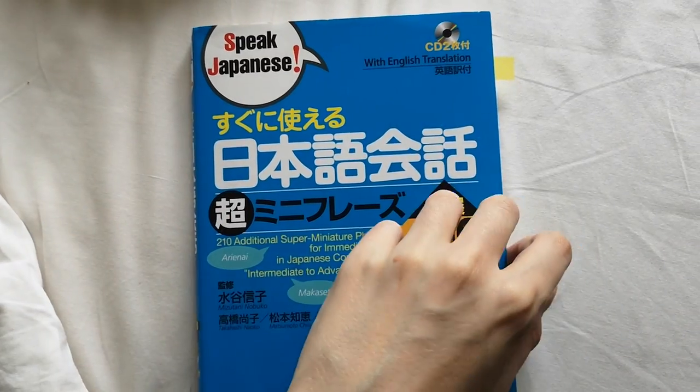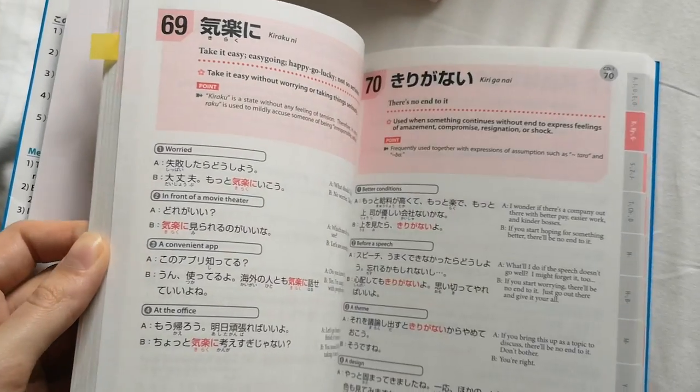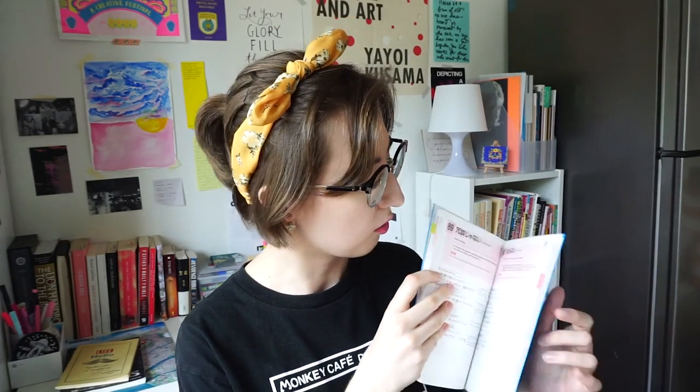Three special mentions: the first is すぐにつかえる日本語会話. They have different levels — these are mini phrases which really help you sound natural in Japanese. A lot of textbooks will not teach you these kinds of phrases. It comes with a CD, and when I lived in South Africa I would listen to it on the way to work every day. I cannot emphasize how much it helped me to constantly hear these phrases. Even now when I read the phrases in the book, I can hear the voices of the people who recorded the CD in my head because it's been so ingrained in my memory.